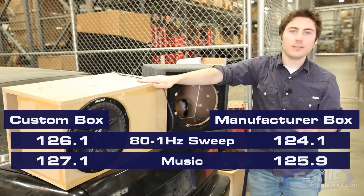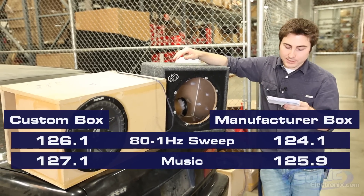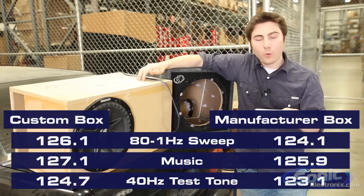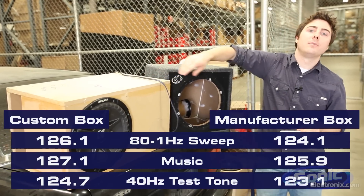So again, another win for the custom. And lastly, when we did our 40 hertz test tone, the manufacturer box got 123.1 and the custom box got 124.7 — so again, another win for the custom box.